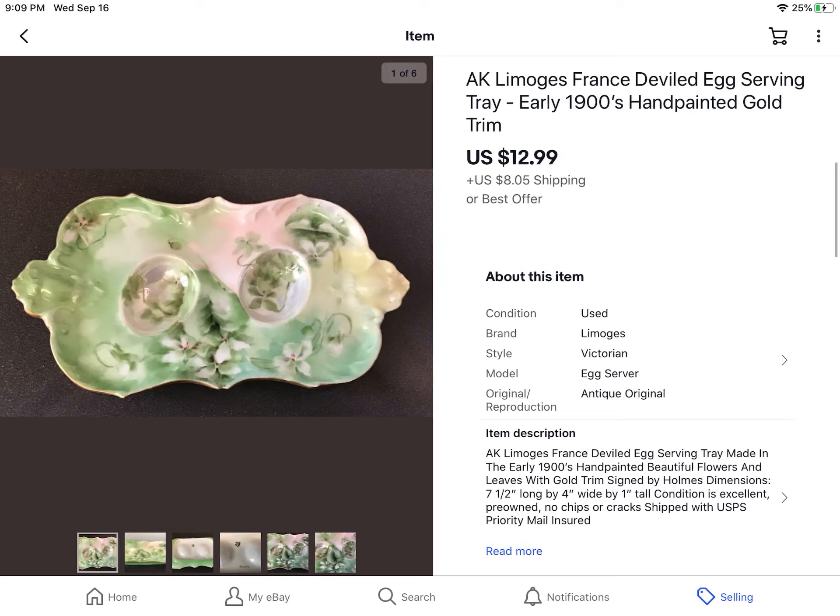This is a vintage Limoges France deviled eggs serving tray from the early 1900s — really good condition, no cracks, no crazing. I paid a dollar for it and sold it for $12.99 plus shipping. Really a beautiful, beautiful piece.